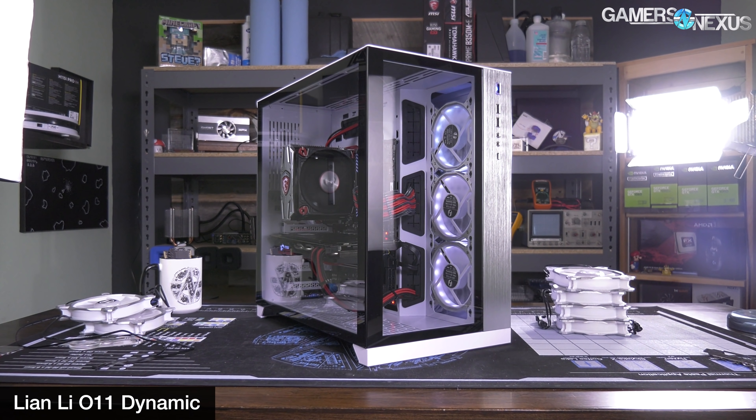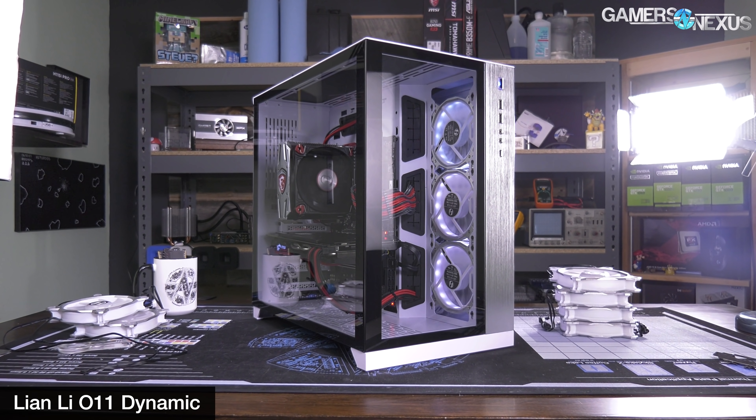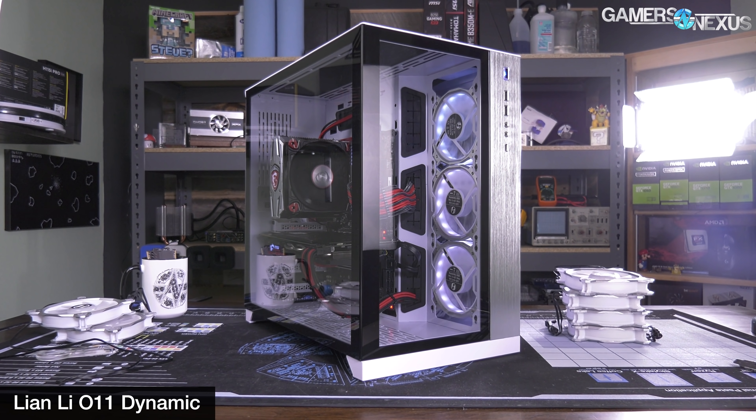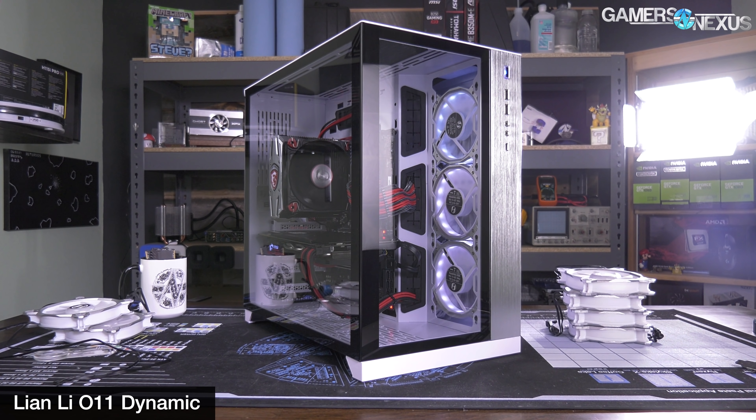As for the O11 Dynamic, it doesn't fall into this video because it's not a 2019 case, but if you're looking for a really good case at about $100 to $130, the O11 Dynamic still gets one of our highest recommendations, though you will need to buy some fans with it, and it's great for air and liquid cooling setups.